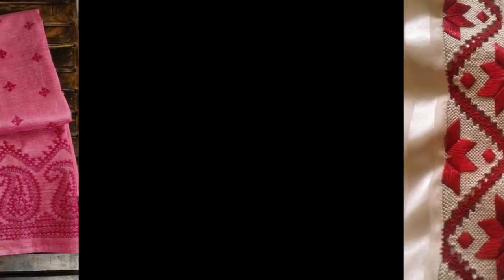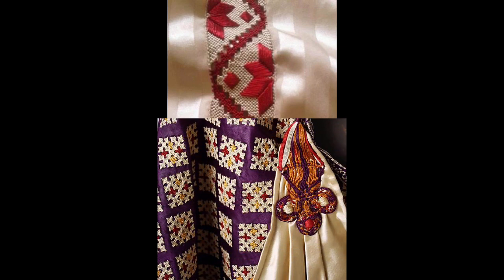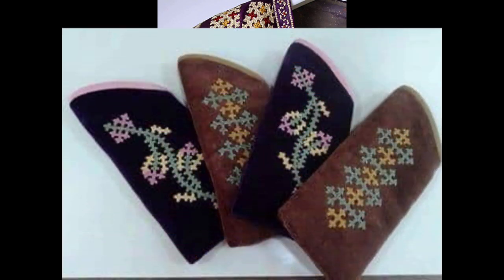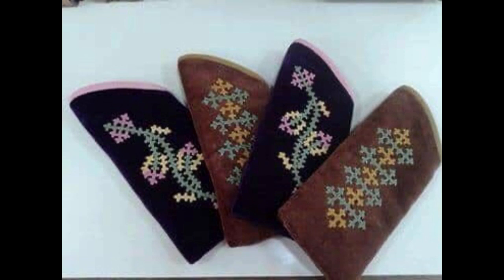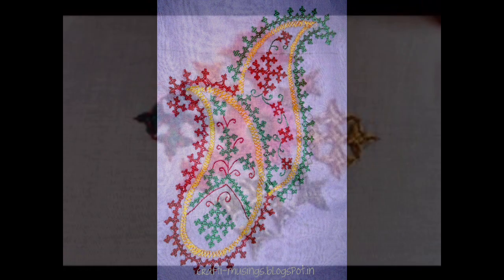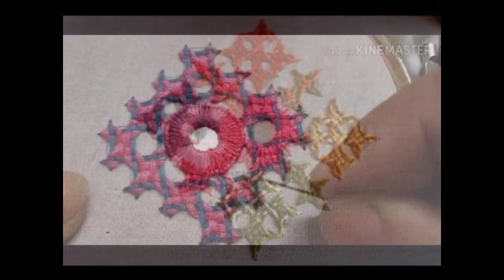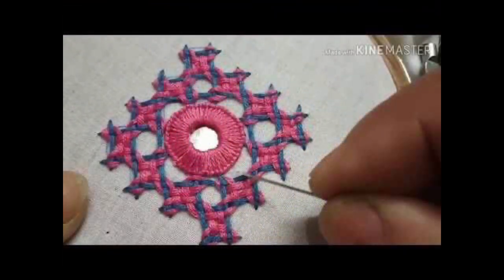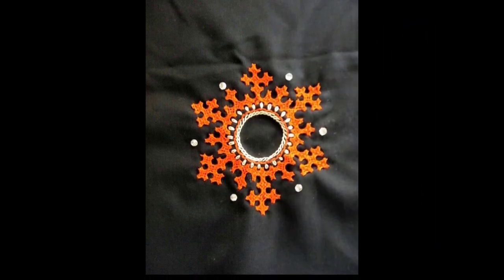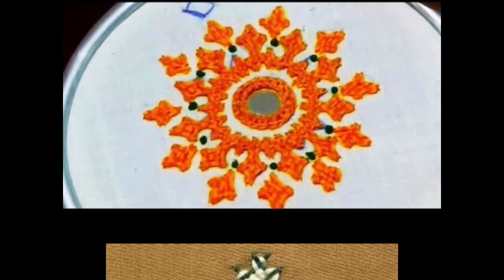Sindhi embroidery, catch work, Gujarati stitch, or Gujarati embroidery is an ancient hand embroidery art that has been used to design various dresses, clothing patterns, fashionable accessories, and home decor ideas for many years. Traditionally, in Asian regions of the world like India, Bangladesh, and Pakistan, this stitch has remarkable significance.